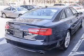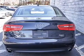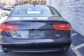Navigation included to help you get to your destination with ease. Premium wheels give a more luxurious look. Brake safely with the anti-lock braking system. Heated seats offer comfort in cold weather.